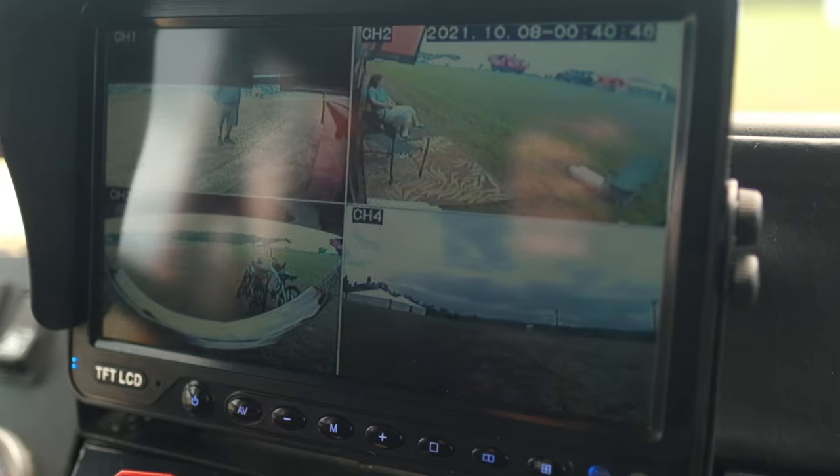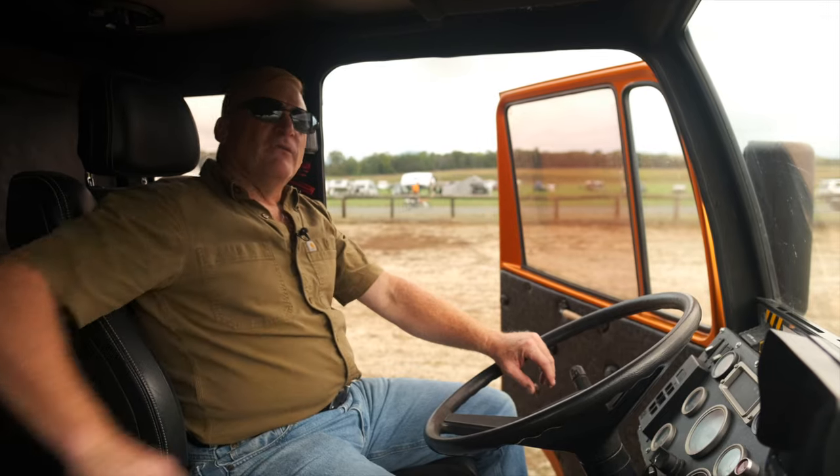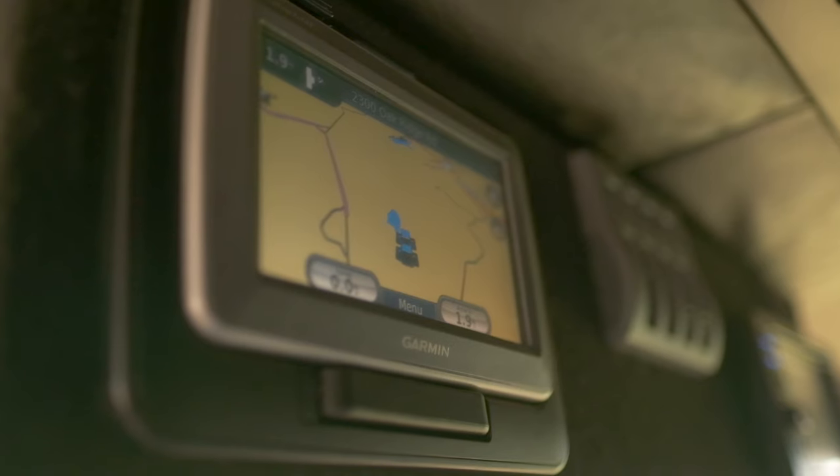We've got five cameras — forward, back, left, right — and that's all DVR, it all records as you drive down the road. Up above me here we have navigation running off of three different systems.